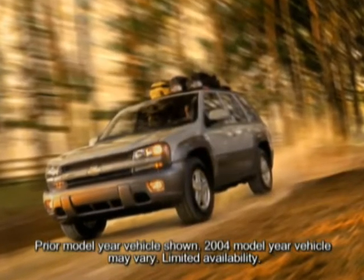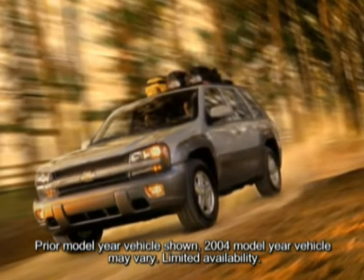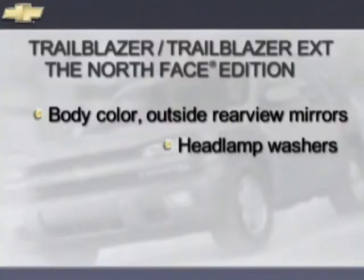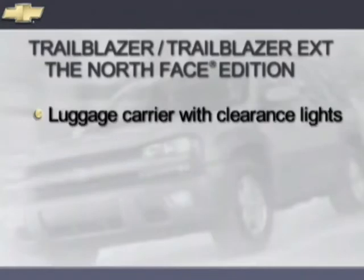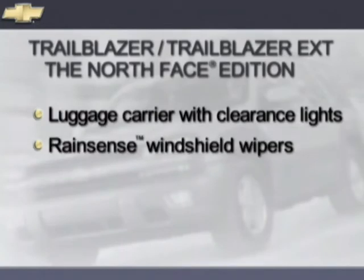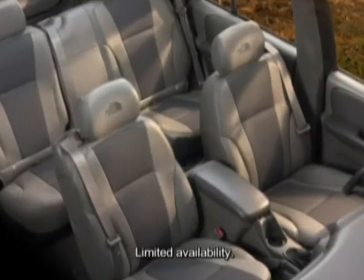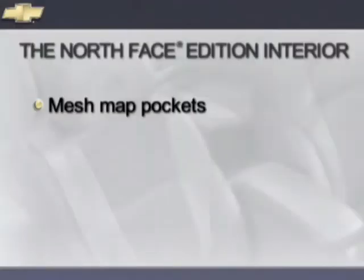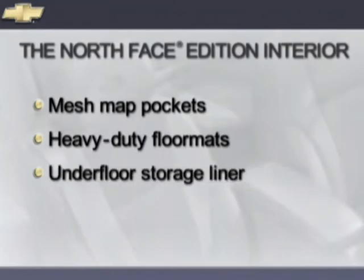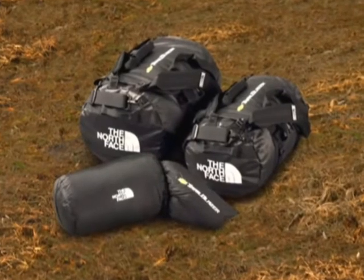Offered on both Trailblazer and Trailblazer EXT, the North Face Edition is equipped with a unique two-tone exterior with body color outside rear view mirrors, headlamp washers, 17-inch cast aluminum wheels, a luggage carrier with clearance lights, RainSense windshield wipers, and the North Face badge. Special interior features include unique leather appointed seats, mesh mat pockets on the back of the front seats, heavy duty floor mats, under floor storage liner, lift gate lamp, and the North Face merchandise bag — which includes two duffel bags and a blanket.